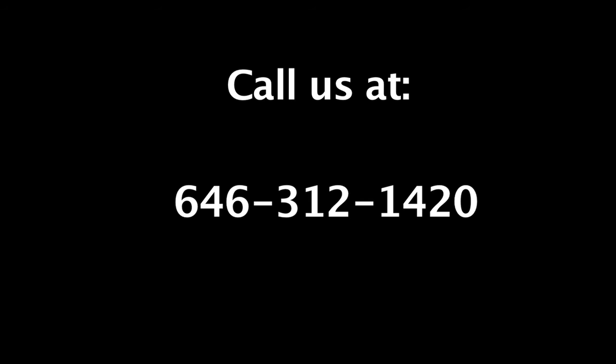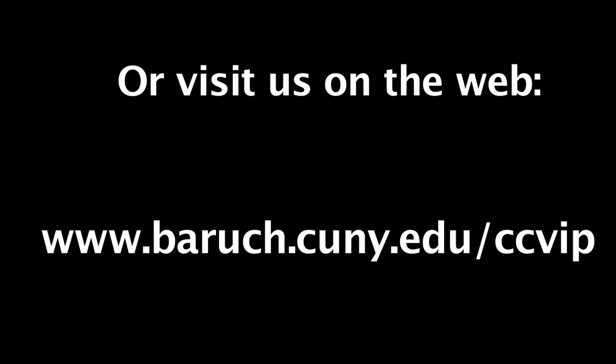If you're interested in more information about our classes and events, call us at 646-312-1420 or visit us on the web at www.baruch.cuny.edu/ccvip. Ciao for now!